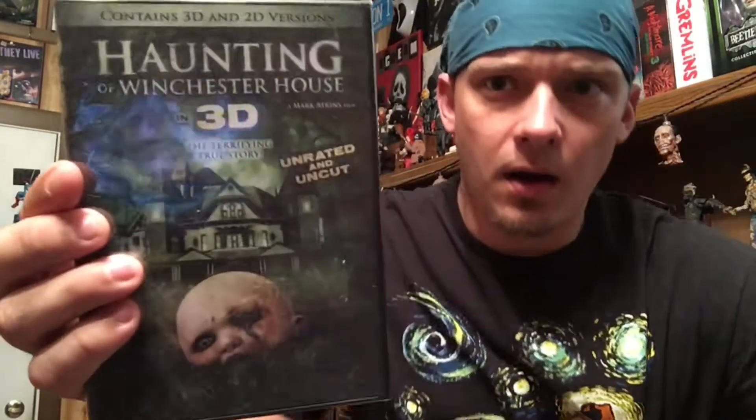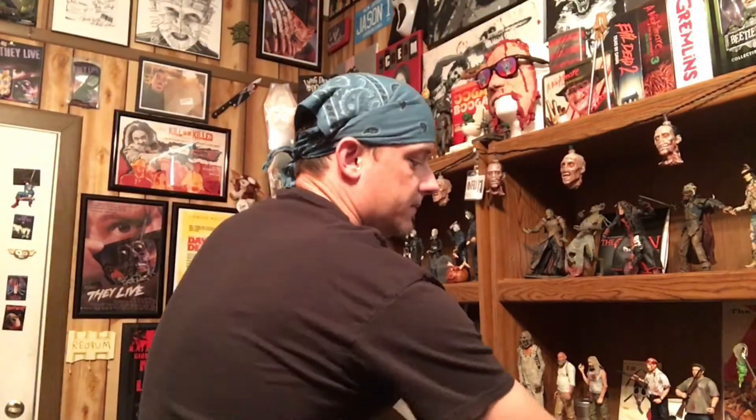Let me see — still pretty heavy. Feels like a DVD. It is — Haunting of Winchester House in 3D, contains 2D version, unrated. Haunting of Winchester House — I don't know this movie. Asylum Entertainment. I have a bunch of Asylum DVDs, cool, we'll check that out. Also got a pack of cards — old Fright Flick cards. These are from 1988. Sweet!